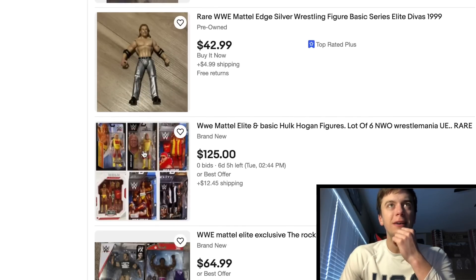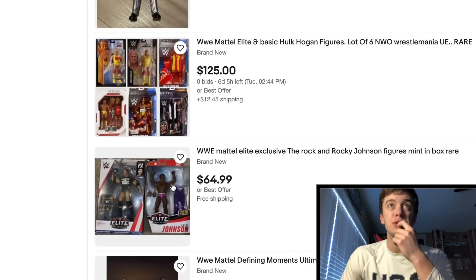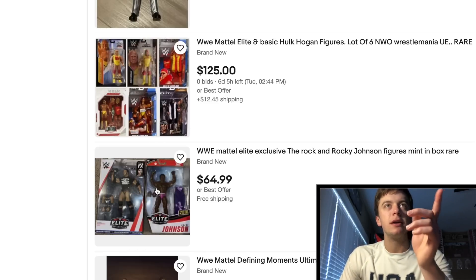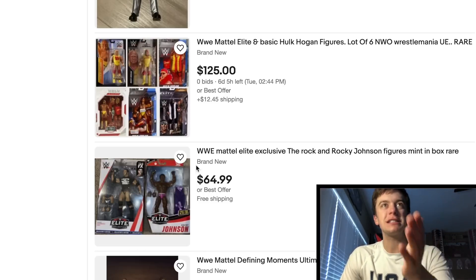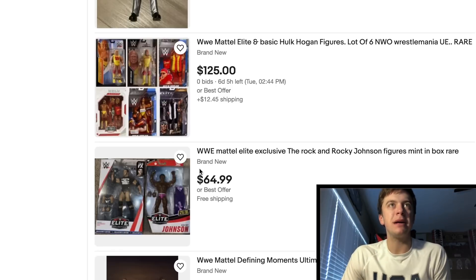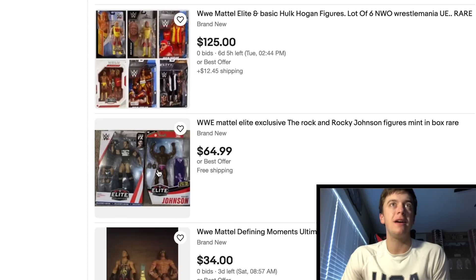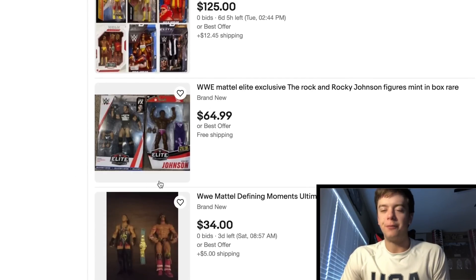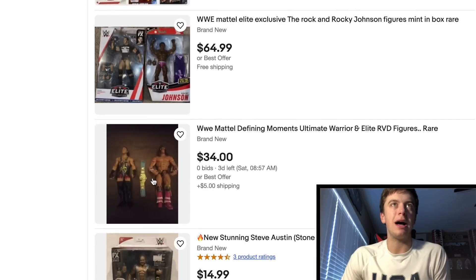Looks like we've got a Hulk Hogan lot right here — actually not too bad, $125. I mean, if you add it all up it's sort of a ripoff but it's actually not too bad. Oh, check this lot out — you've got The Rock as well as his father Rocky Johnson in a lot for $65, and he has Best Offer on that. Feel free to offer him — if he's taking offers, that means he could go lower. Shoot him an offer if you guys need a Rocky Johnson or a Rock.